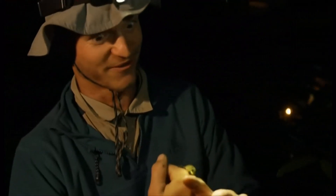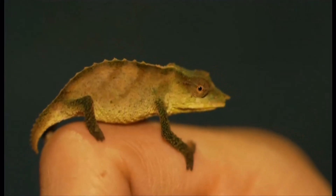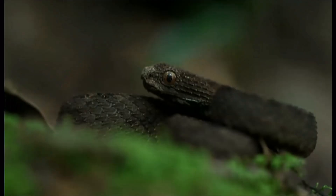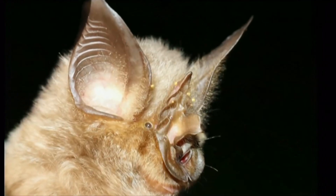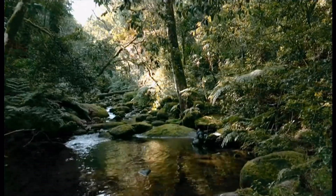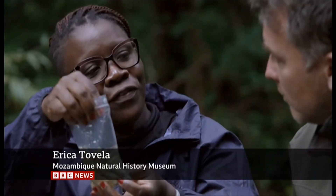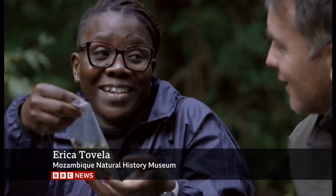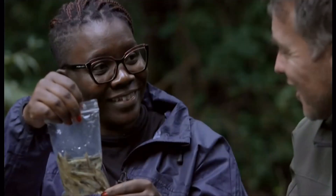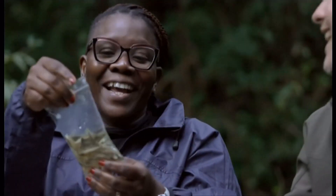Several dozen new species have been found so far. Among the discoveries: new species of chameleon, snake, and bat. In a stream just outside our tents, Erica has caught a freshwater catfish. I think it's something new for science, and I hope that we have a new species for this area. That's very exciting. Amazing.